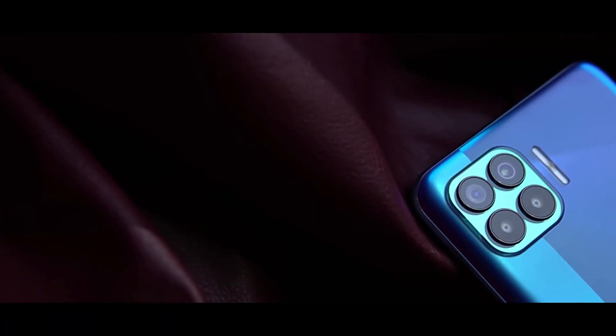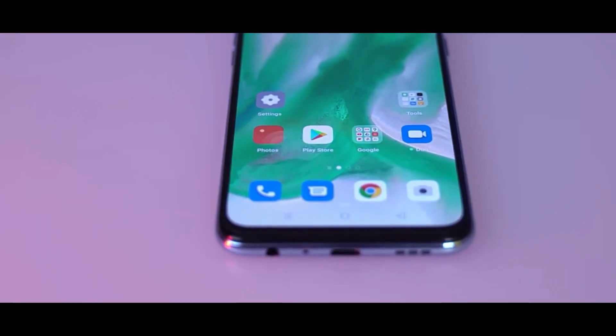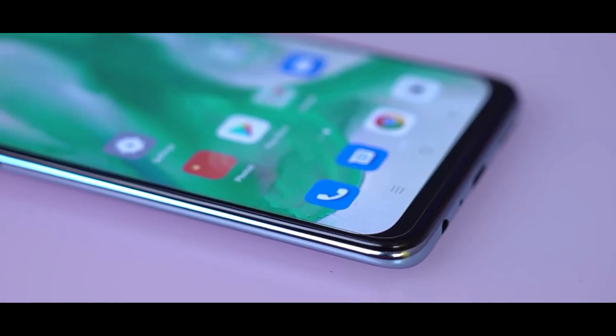Hey guys, welcome back to our channel. In this video we will talk about the budget segment — the best 5 smartphones.